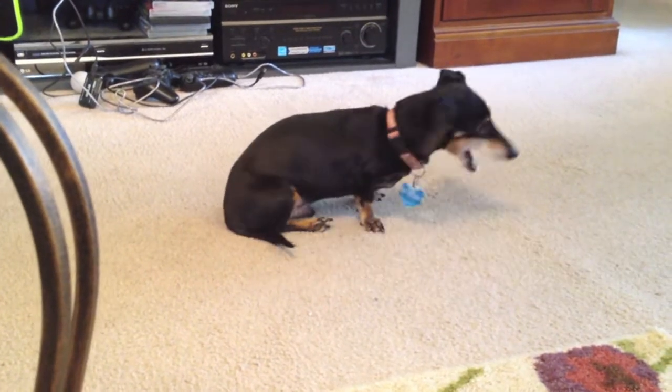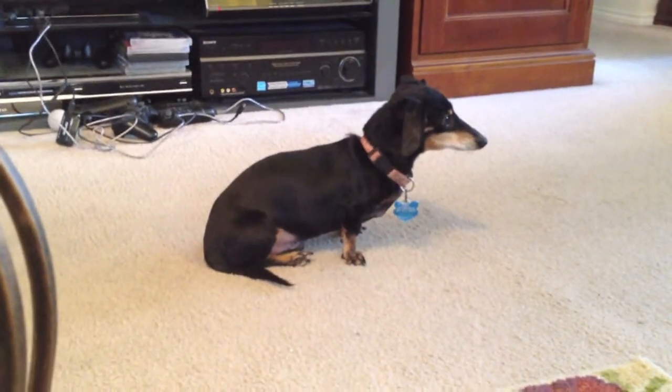There he is, Dobby-Wan Cannoli — that's what he's going to be for Halloween, dressing up like a cannoli.